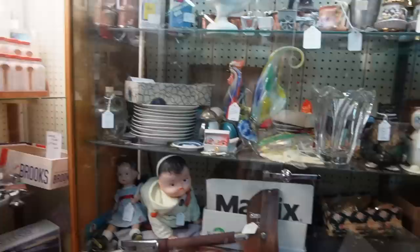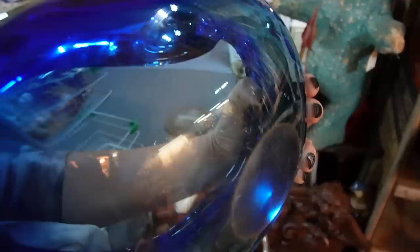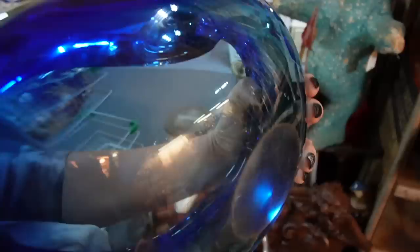I was getting ready to leave this booth and spotted this — that is a massive Murano bowl! Oh my gosh, $55 dollars. That's like a family ashtray, not just a single ashtray. Okay, you're coming with me.